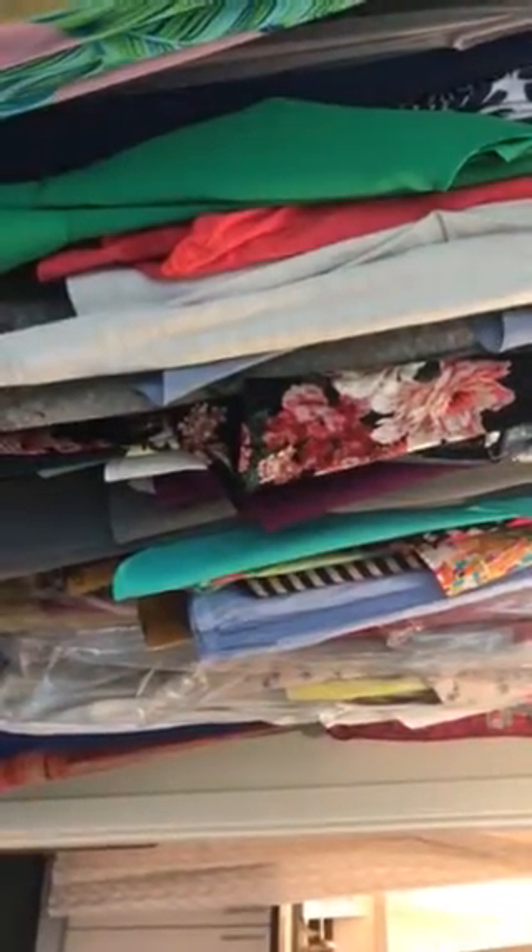How many units are in this building? 16 total units. So 8 per floor? No — 10 and 6.